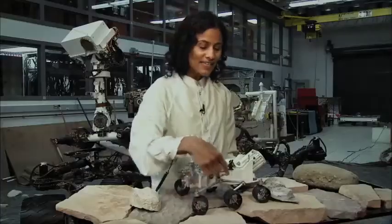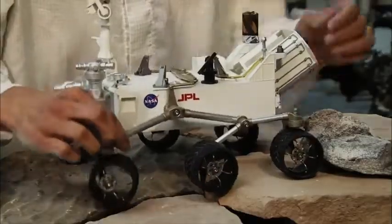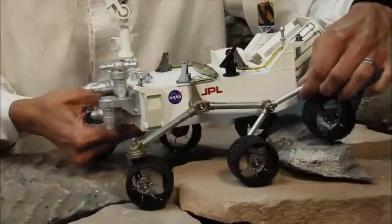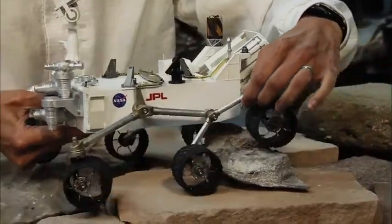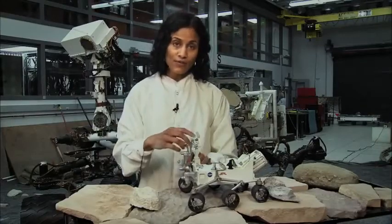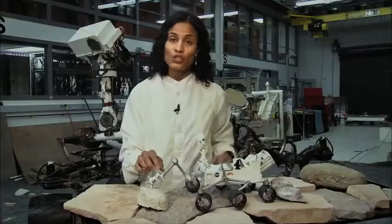Curiosity has six wheels, three on each side, and a rocker and bogey suspension system. What this allows Curiosity to do is easily climb up and go over rocks, which is something we need to do on Mars a lot. Also, Curiosity has a five-degree-of-freedom robotic arm, which she can place on rocks to drill, brush, and take images.